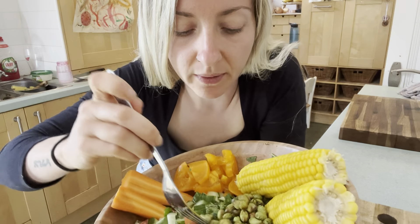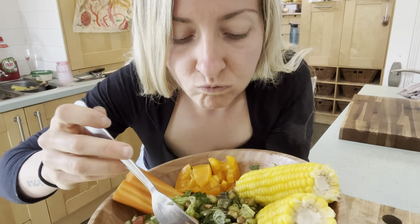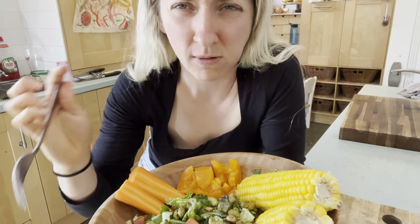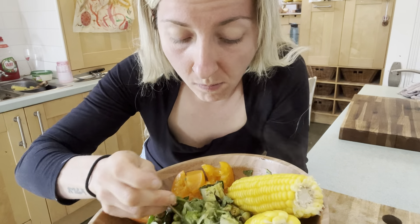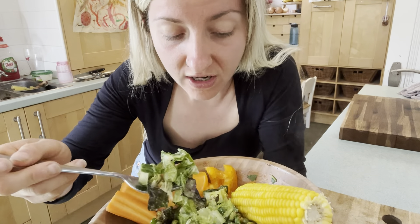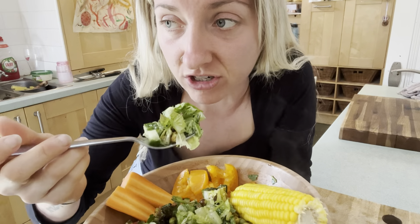Let's have a little taste, shall we? Let's have a little crunch. Oh my God, that is yummy. I love the dressing. If you guys want something lemony and zingy, which is my favourite — great dressing.